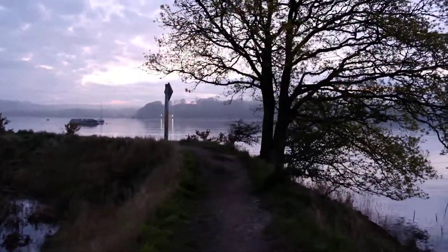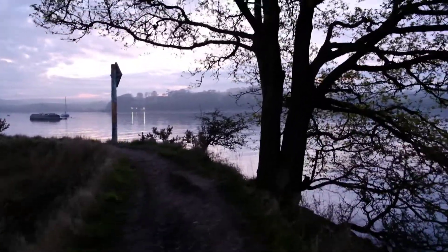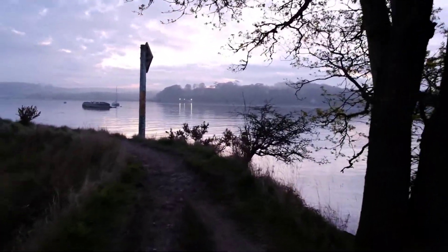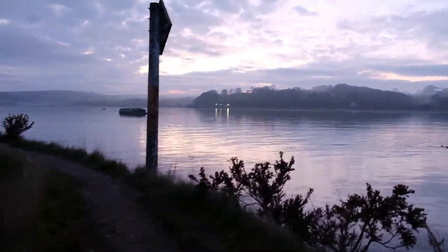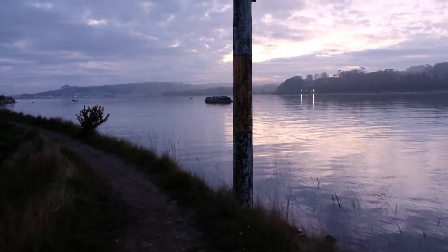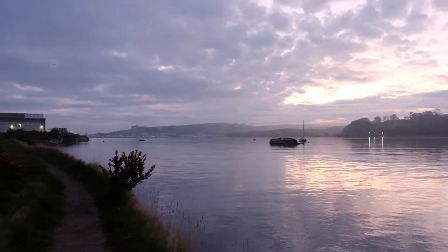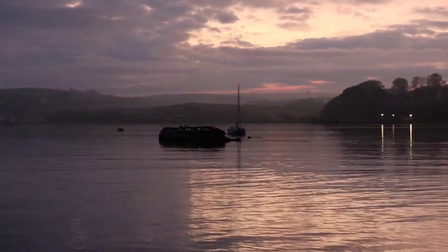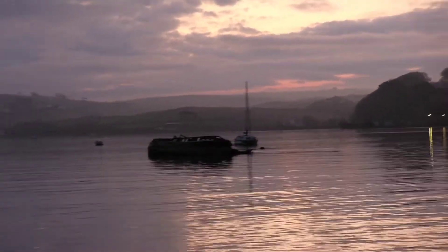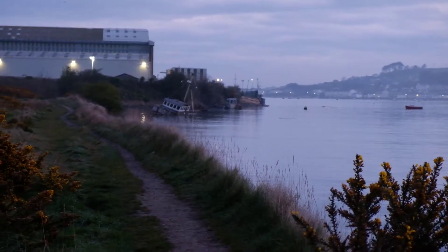I'll just walk down here a little bit and you'll be able to see the subject that we came here to look for some photographs of, which is that there are a number of wrecked abandoned boats past by the wayside here. There's one over there — you can see the sun's starting to come up — and then over there I think you can just make out one or two there. Anyway, that's what we're here for.